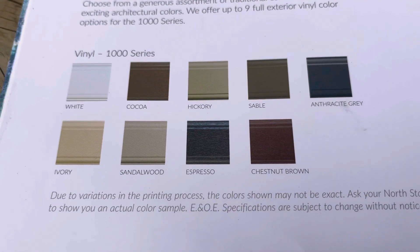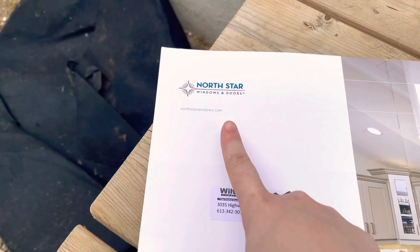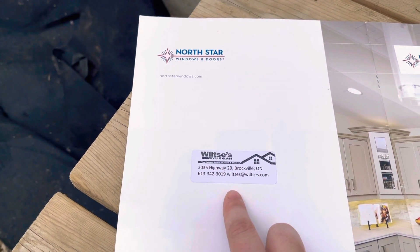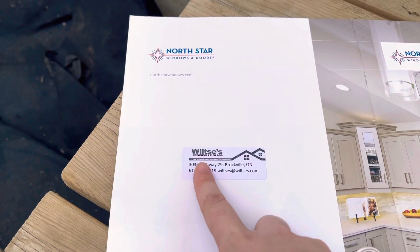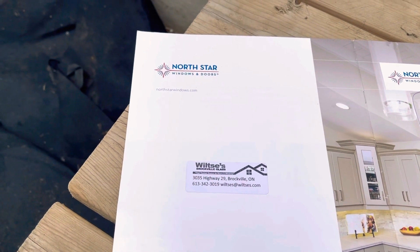The company we're going with is North Star Windows and Doors. We actually used them for the house we just sold when we redid the windows there — they were amazing. We're also using a local company called Wiltsies Brockville Glass.